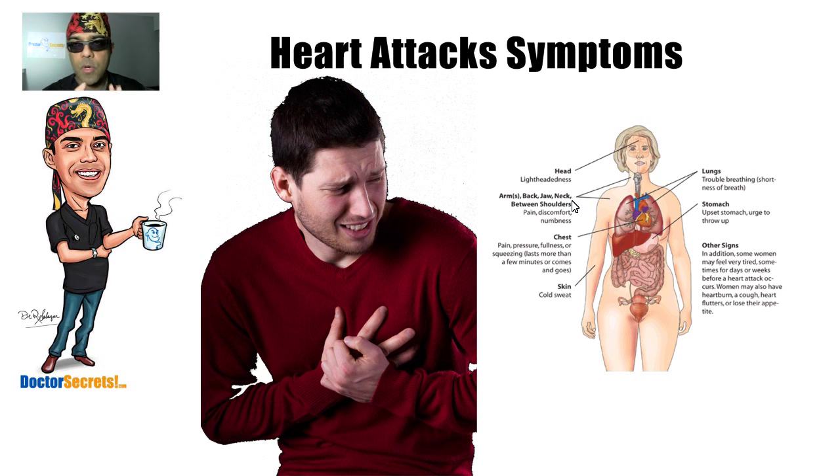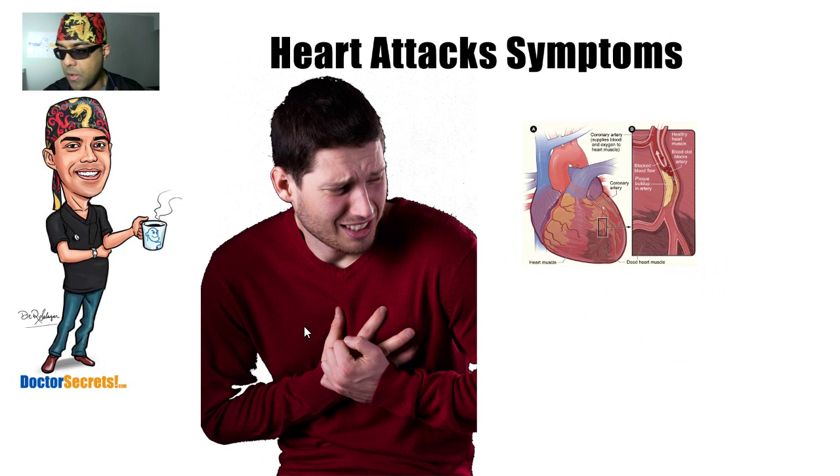If you notice these symptoms in yourself or someone around you, what should you do? Should you try to treat it yourself at home? The answer is no. The first thing you should do, if you have aspirin available, is take two aspirin. Going back to the slide showing the clot, aspirin is basically a chemical that helps thin your bloodstream and allows more blood flow to get past the impediment, which can be life-saving to the muscle tissue being deprived of oxygen.